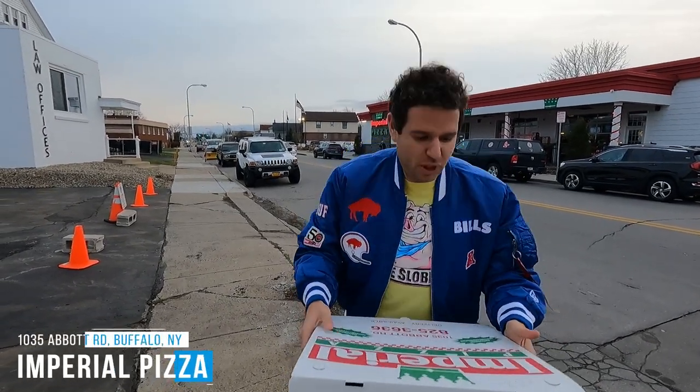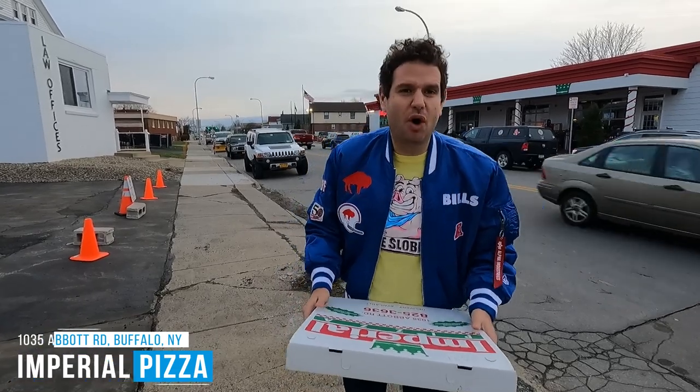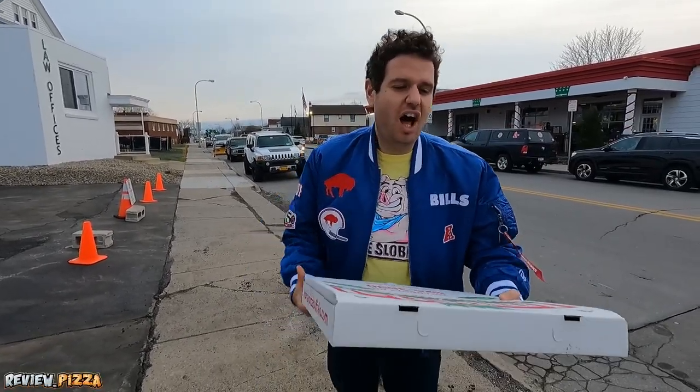We are here at Imperial Pizza in South Buffalo on Abbott Road. What's your pizza going to score out of 10? Let's find out. Lots of people telling me to come here, I had to come here.